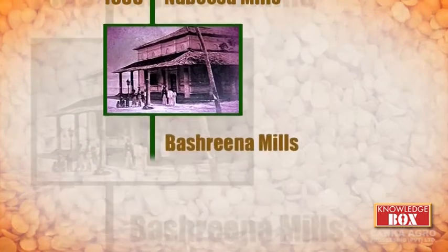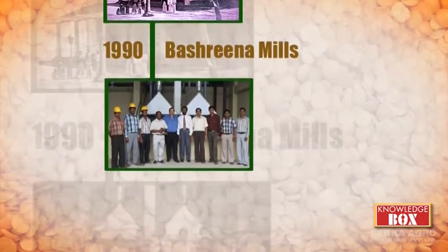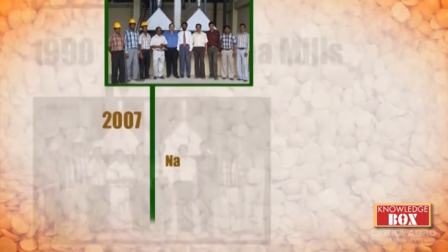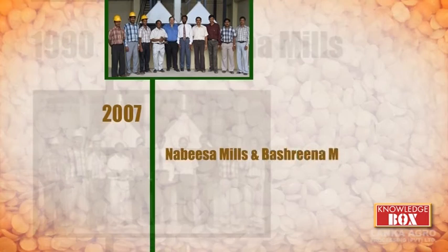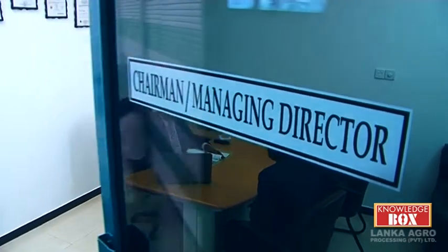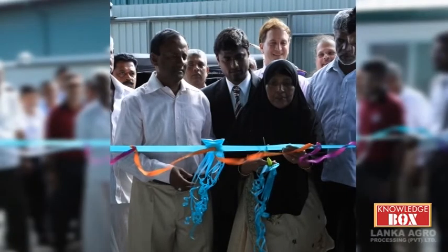Within a short period of five years, in 1990, the second mill, Bashrina Mills, was set up. However, in the process of expanding the business in 2007, Mr. Bahardin converted both mills and started a new venture, incorporating them under the flagship of Barik Enterprises Private Limited. As an entrepreneur, Mr. Bahardin wanted to fulfill his dream of becoming the number one dal producer in Sri Lanka. In 2012, he invested his wealth and incorporated the company that is Lanka Agro Processing Private Limited.